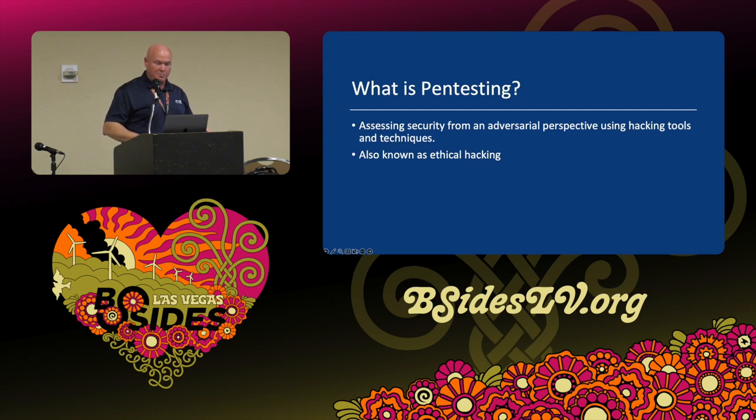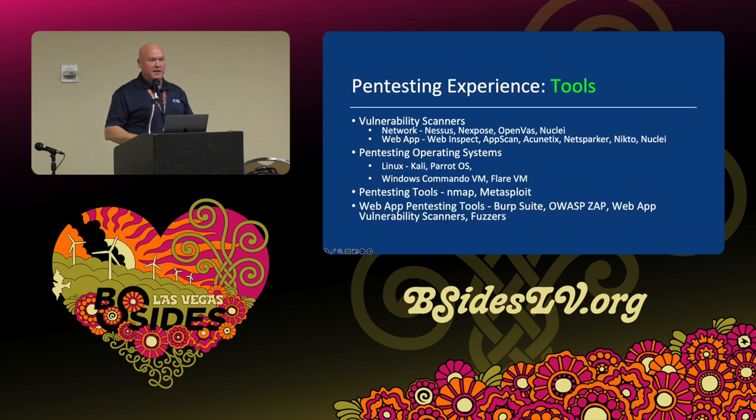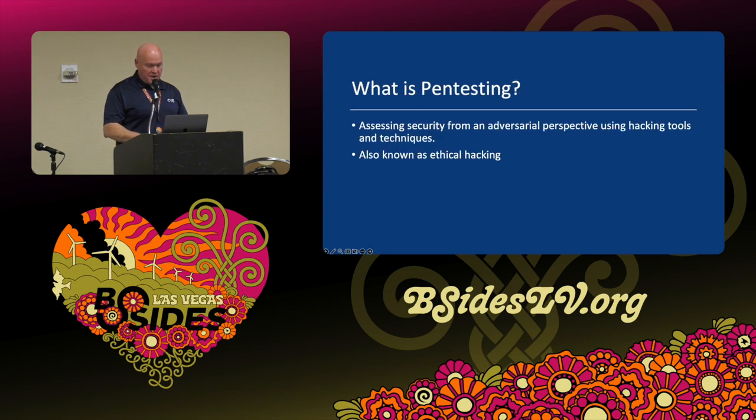To briefly go over what pen testing is: it's assessing security from an adversarial perspective using hacker tools and techniques, also sometimes referred to as ethical hacking. Truly, ethical hacking is really the hacking part of the pen test — you can do ethical hacking without necessarily doing a full pen test. There are different tools you need to get experience with, and you may also hear about red teaming versus pen testing.